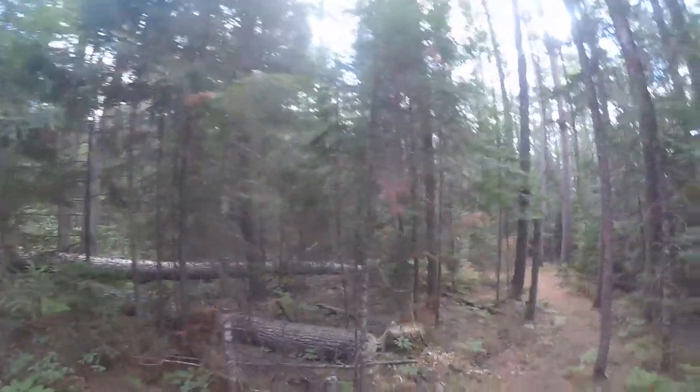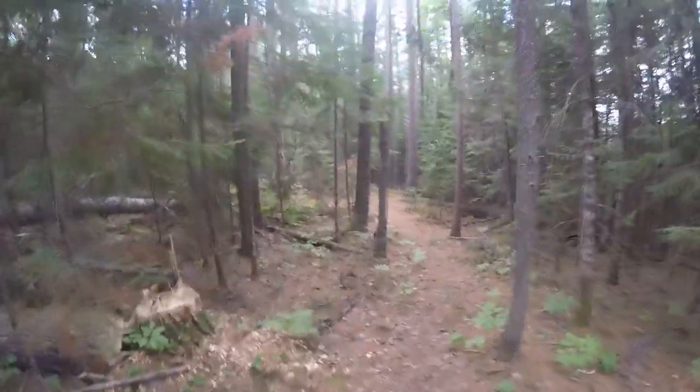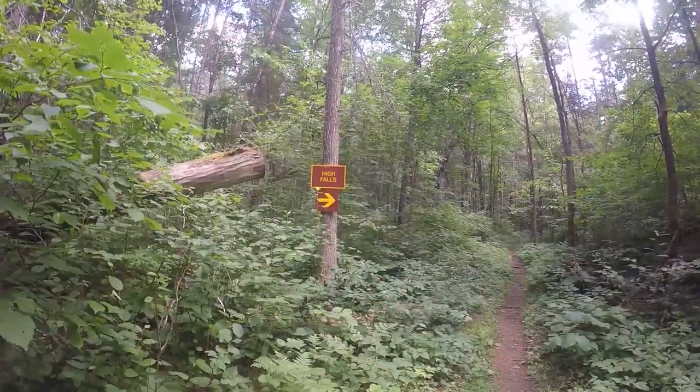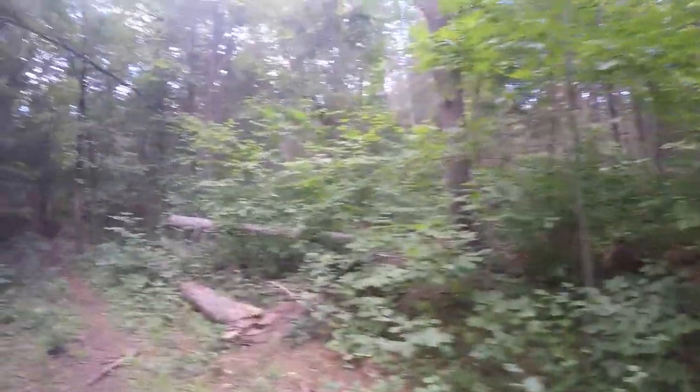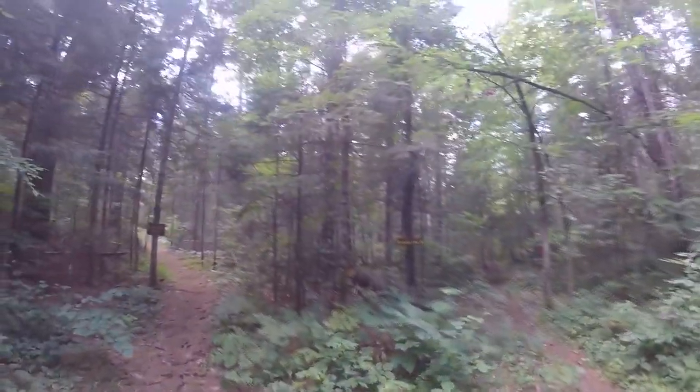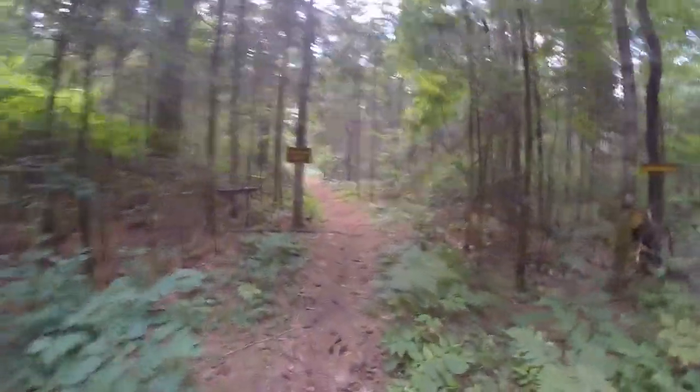Maybe it's one of those prehistoric beavers that weighed 300 pounds — it's a bear beaver. Okay, here's the way to high falls. I'm not going to bother going any further — I've already gone far enough and I'll be tired by the time I get back and set up camp. Came from there, back to the campground, let's go.